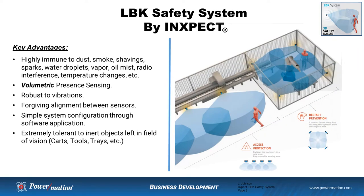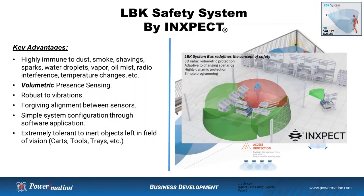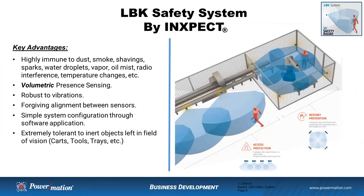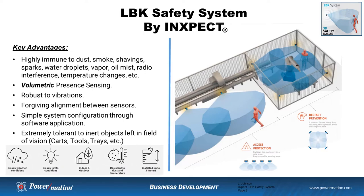The other big difference is that this is volumetric presence sensing. When you think of laser scanners or light curtains, those are detecting on a single plane only, so anything above or below the beam or outside of the detection zone will not be detected. The sensors are extremely robust to machine vibrations, very forgiving in the alignment process between sensors, and it's a very simple system to configure through their software application. A really neat feature is that it is extremely tolerant to inert objects or objects not moving and remaining in the field of vision — tool carts are a great example. They no longer have to be in the exact same position every time you want to restart the process.